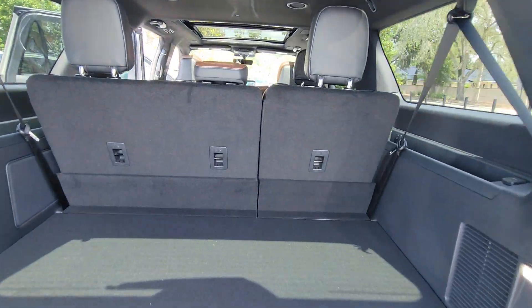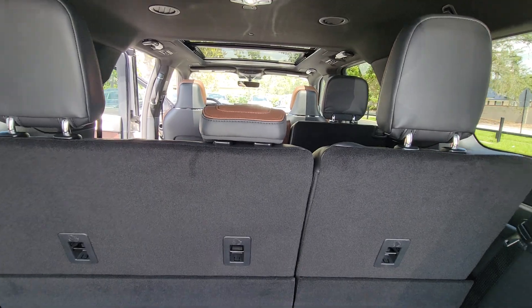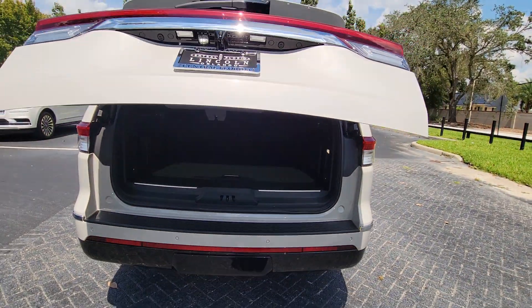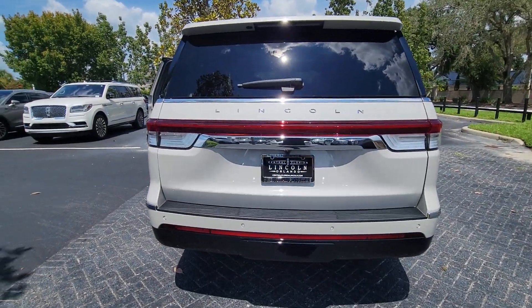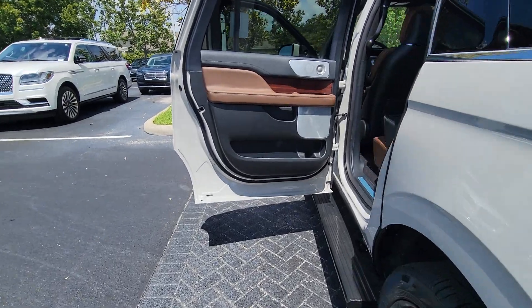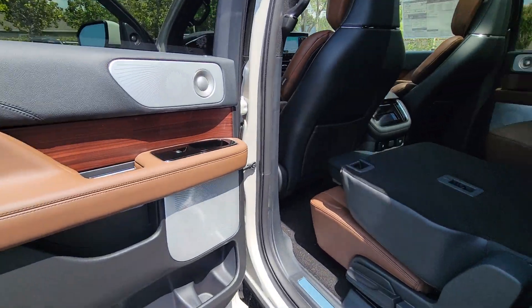These are just some of the great options this vehicle comes with: heated steering wheel, head-up display, pre-collision system, lane departure warning, panoramic roof, hands-free liftgate, keyless entry, navigation system, sun moonroof, and premium sound system.